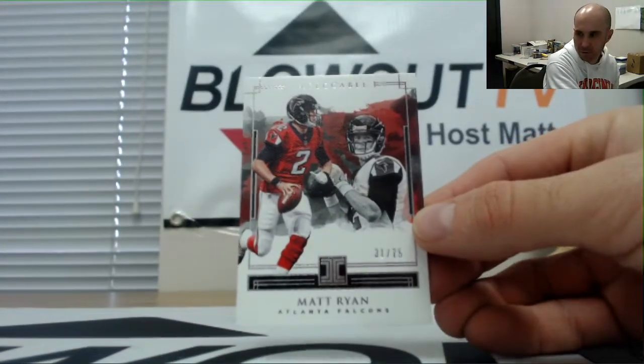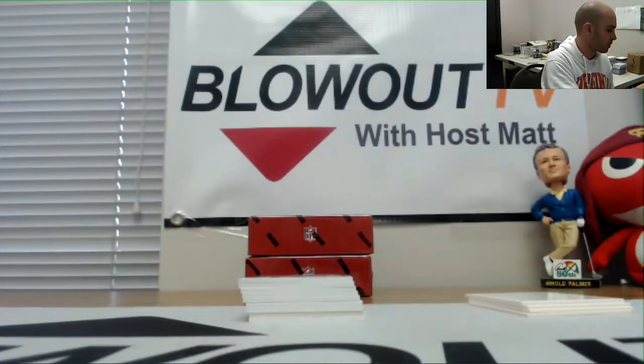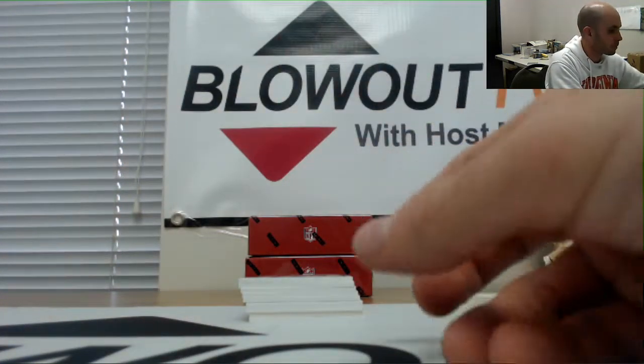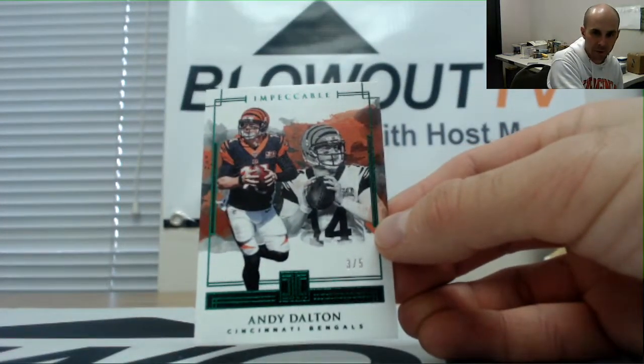Ice, 31 of 75, NFC South goes to Jay. Three of five Andy Dalton. The AFC North also goes to Jay.